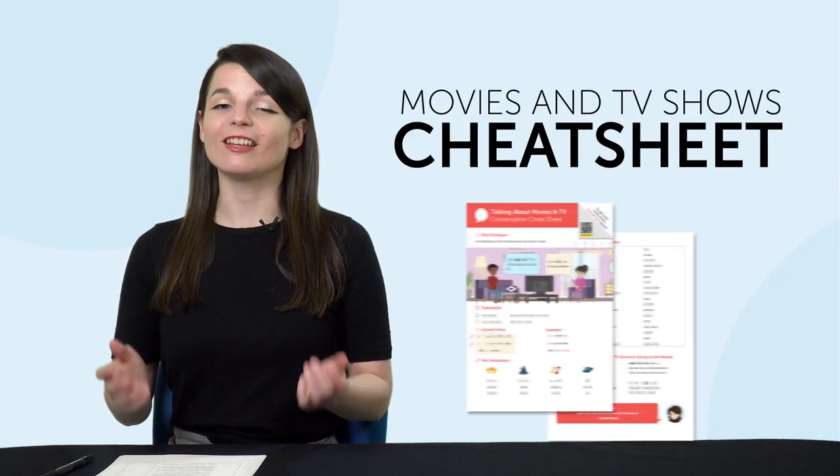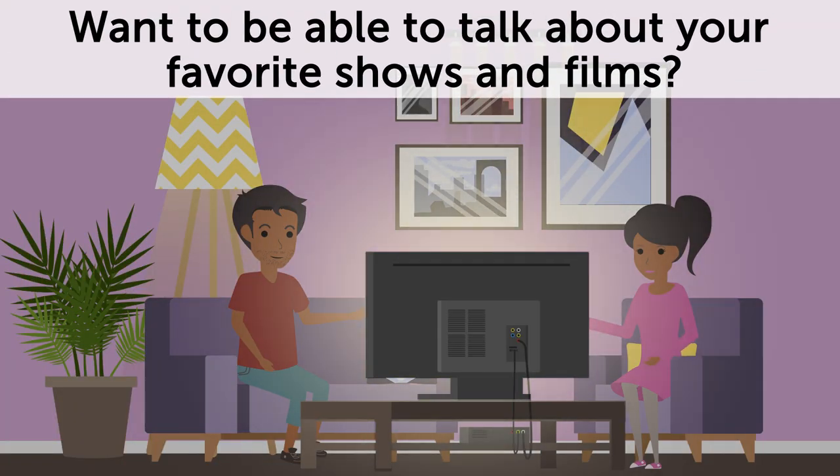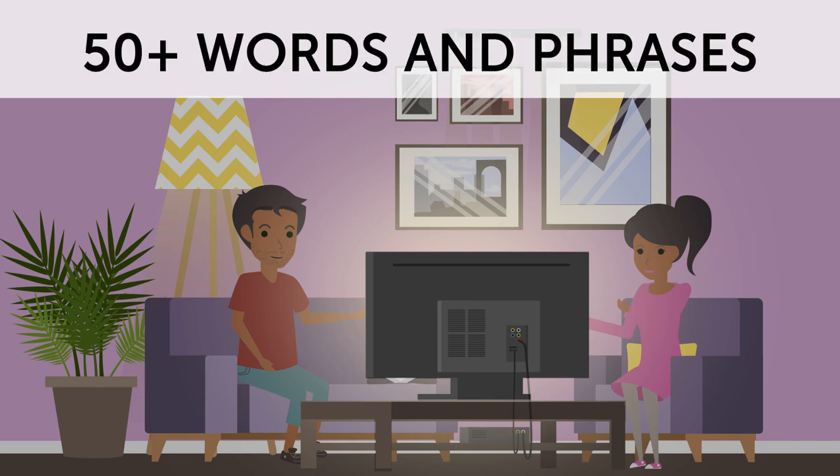But first, listen up. Here are this month's new lessons and resources. First, the Movies and TV Shows Cheat Sheet. Want to be able to talk about your favorite shows and films? This conversation cheat sheet teaches you 50-plus words and phrases to help you do just that.